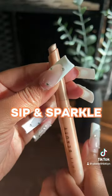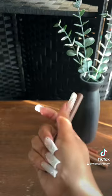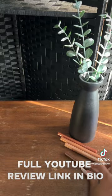Then we have Sip and Sparkle, which is sort of your classic champagne shade — works well universally. Last, I have the matte shade in Big Truffle, which is just a universal brand. Check my YouTube channel for the full review.